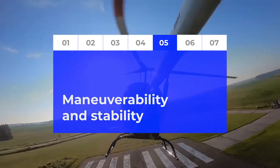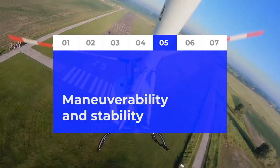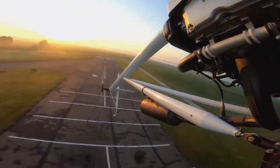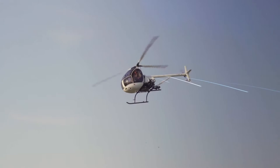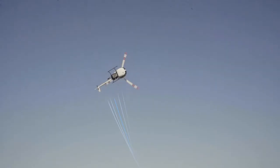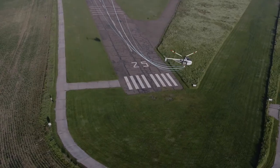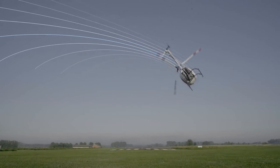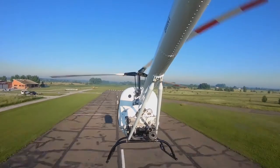As it's known, maneuverability and stability are helicopter flying characteristics which often work against each other. However, we managed to create a helicopter which is both stable and maneuverable. You can release cyclic control during cruising flight and the helicopter will maintain its flight course.